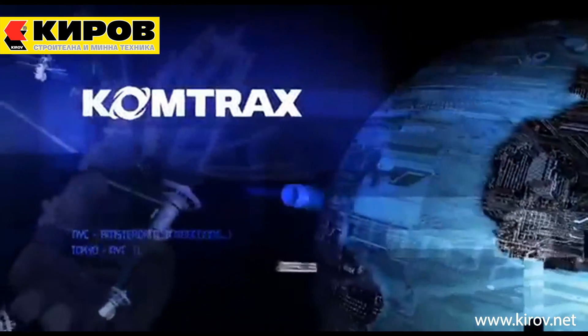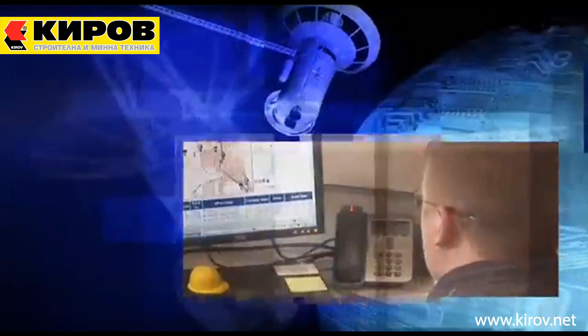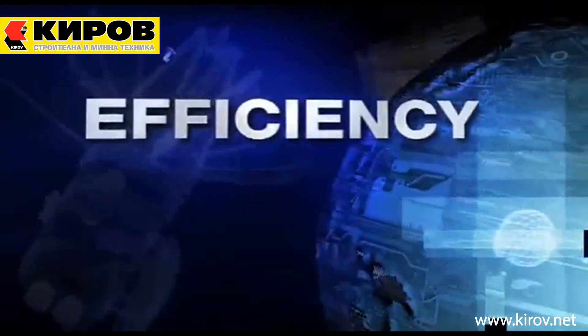Comtrax, Komatsu's exclusive wireless monitoring system, relays the hybrid's performance data by satellite to your computer and gives you insightful and cost-saving information to facilitate peak machine efficiency.